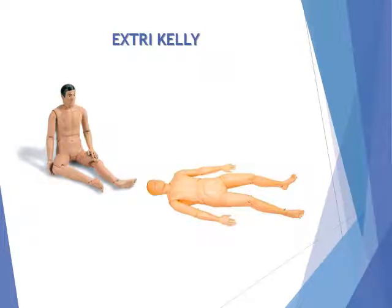Extra Kelly full-body mannequin for use in field extrication, rescue, triage, and transport. Extra Kelly is 55 inches tall and weighs 58 pounds. Solid head with no openings, realistic articulation for application of cervical collars, splints, and traction.